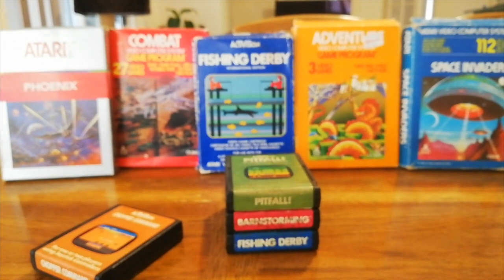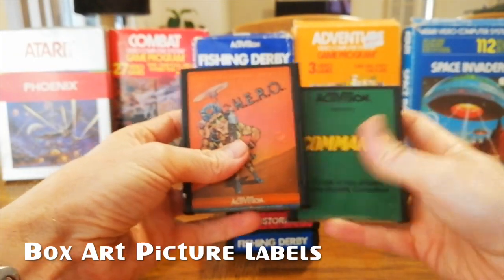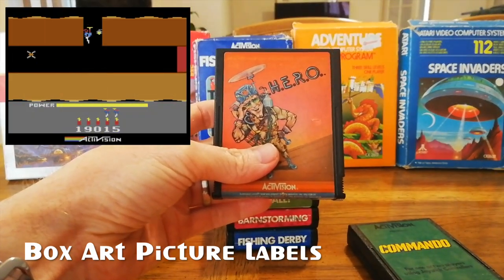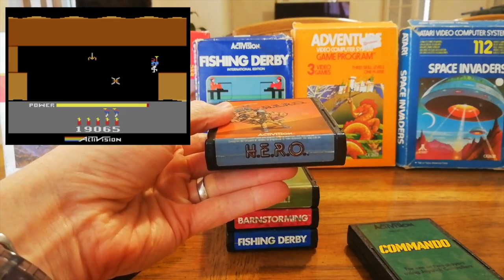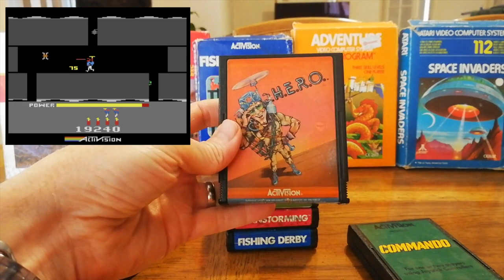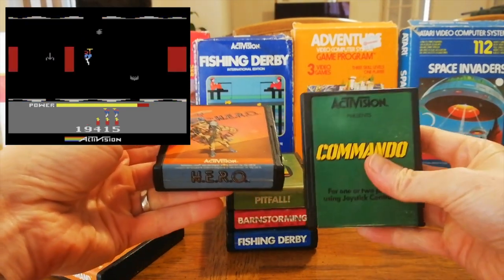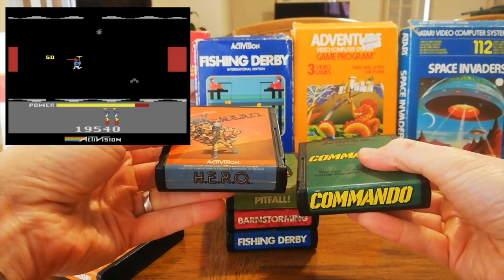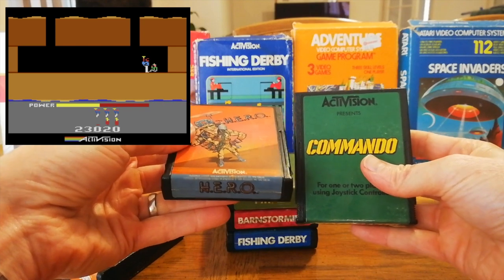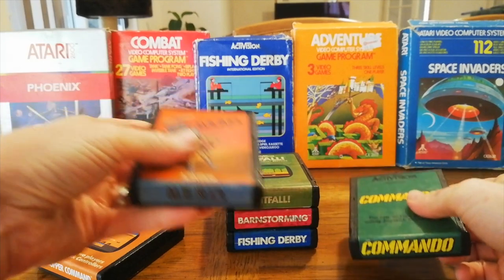The other style of Activision cartridge was their picture label cartridges, which featured art from the actual box itself — a little bit more fanciful. Hero is a very good game, probably one of the best on the Atari. They're not as standardized with their text. No dust cover, but apart from that the cartridges are exactly the same.